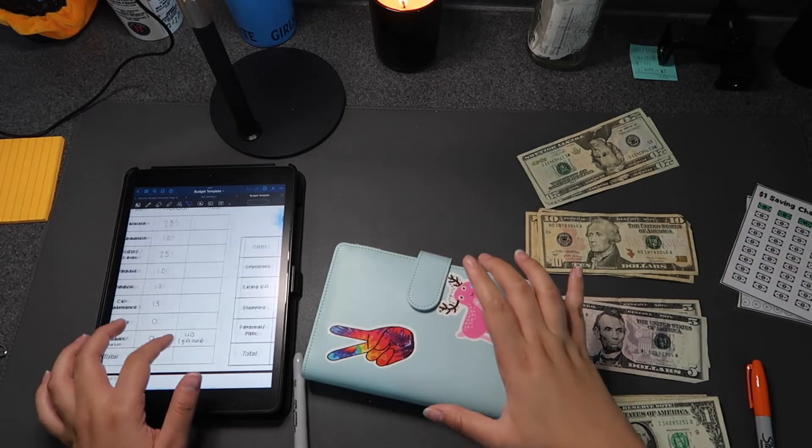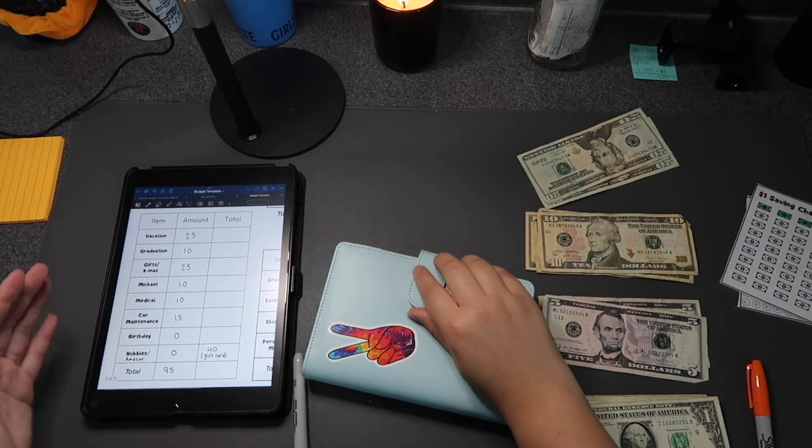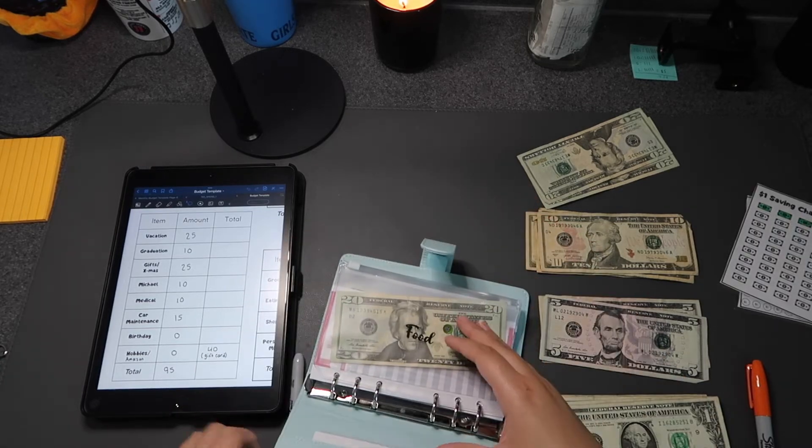Now let's do my sinking funds — I have a lot of them and I added more since my last video.